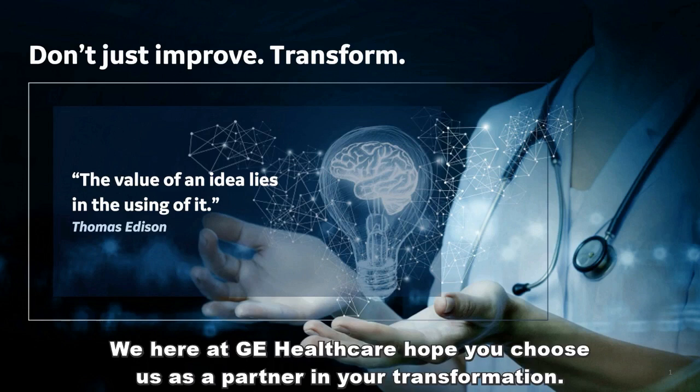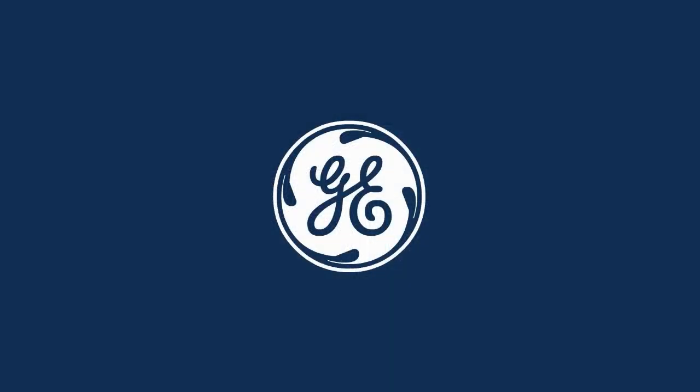We here at GE Healthcare hope you choose us as a partner in your transformation. Thank you.